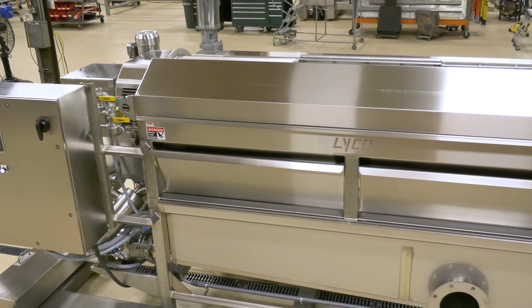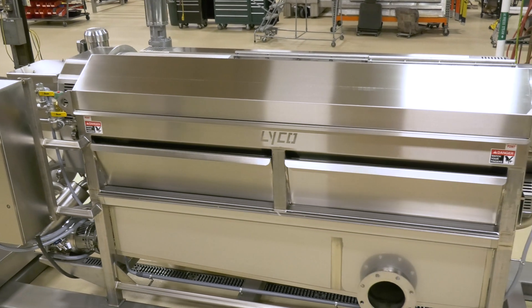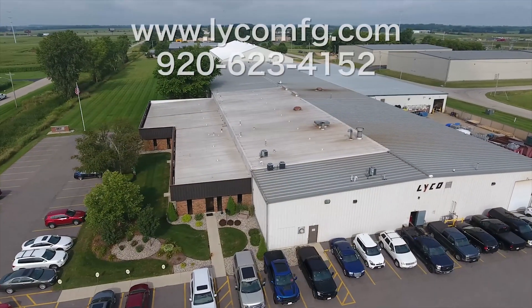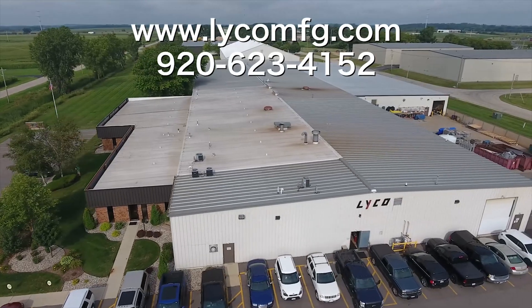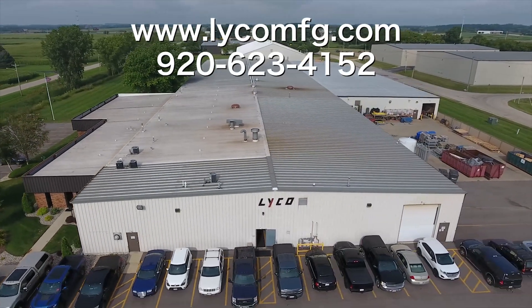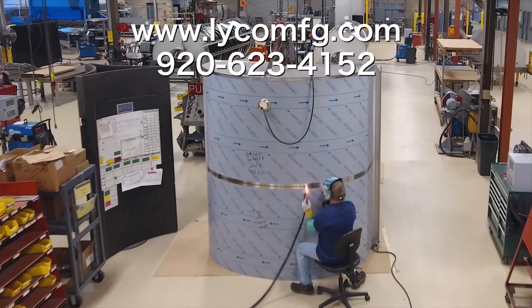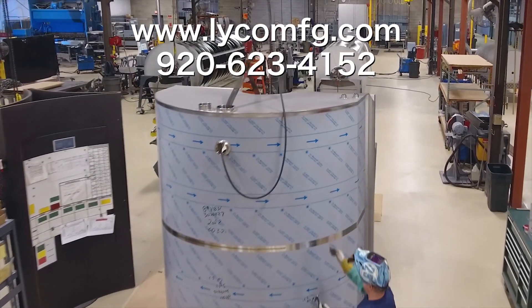Turn to Lyco Manufacturing for all of your liquid solid separation needs. For more information, please visit our website at www.lycomfg.com or call our office at 920-623-4152.